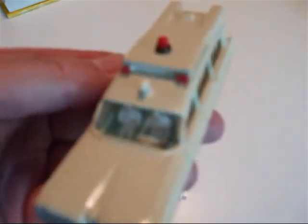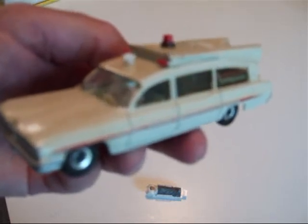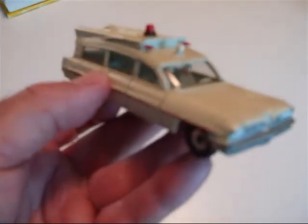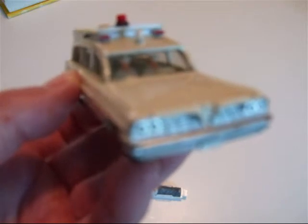All in all, an impressive vehicle. I think they did a good job on this one. Thanks for watching.